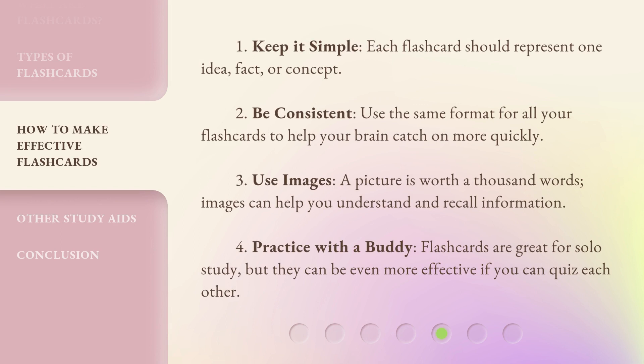Tips for effective flashcard use: 1. Keep it simple — each flashcard should represent one idea, fact, or concept. 2. Be consistent — use the same format for all your flashcards to help your brain catch on more quickly. 3. Use images — a picture is worth a thousand words, and images can help you understand and recall information. 4. Practice with a buddy — flashcards are great for solo study, but they can be even more effective if you can quiz each other.